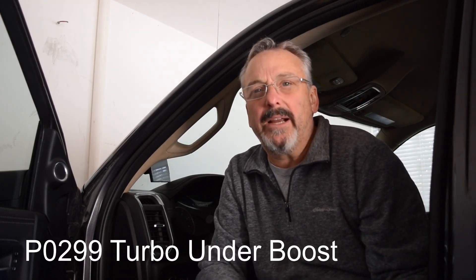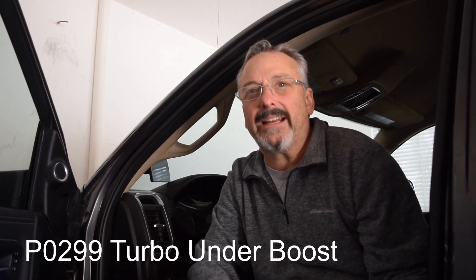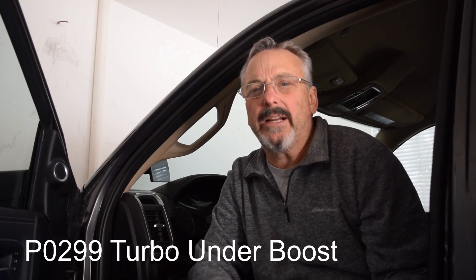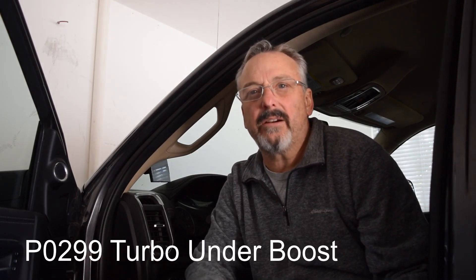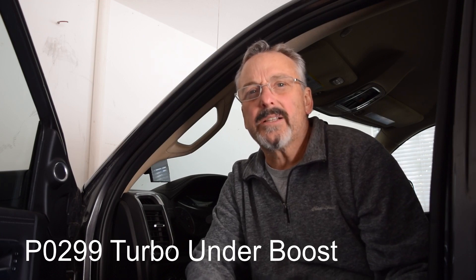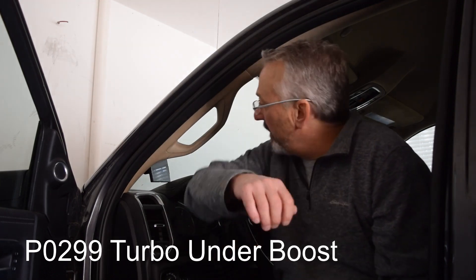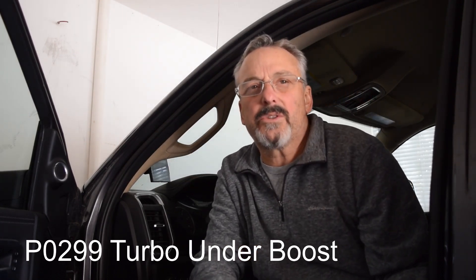The code started popping up about two weeks after I took the truck in to get a whole bunch of warranty work done — I don't know if that had anything to do with it. While I was in for warranty work on the turbo grid heater, the tailgate latch, and some other things, they didn't update the software. So I called them and said I need this fixed. I've got a tuner and I could read the code. There were two codes: one related to the transmission under boost and then the P0299 code, which is turbo under boost.